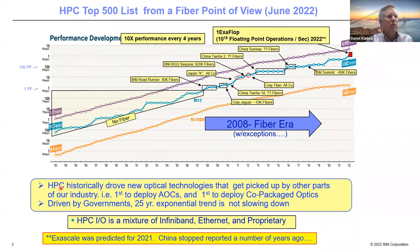HPC historically drove new optical technologies — it was the gorilla in the room for a while. It was the first to deploy active optical cables and the first to deploy co-packaging. It's primarily driven by governments, and the exponential 25-year trend is not slowing down. For I/O, you find a mixture of InfiniBand, Ethernet, and proprietary solutions.